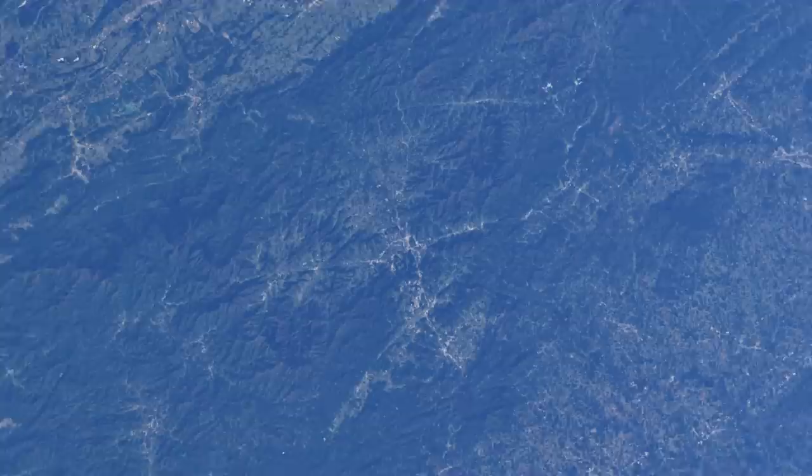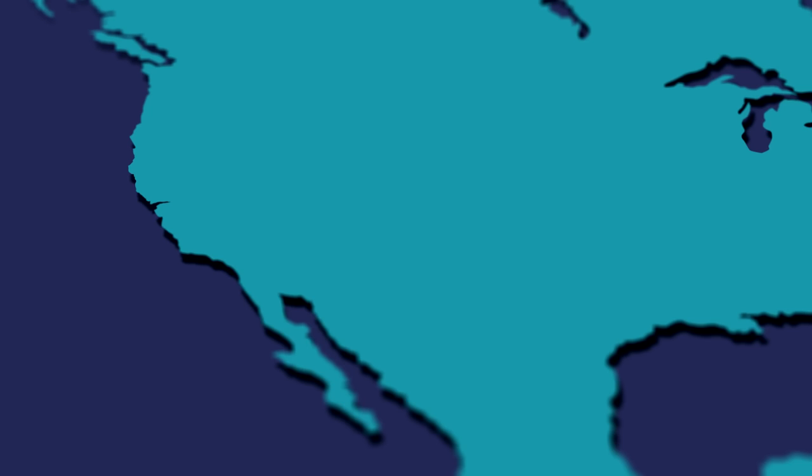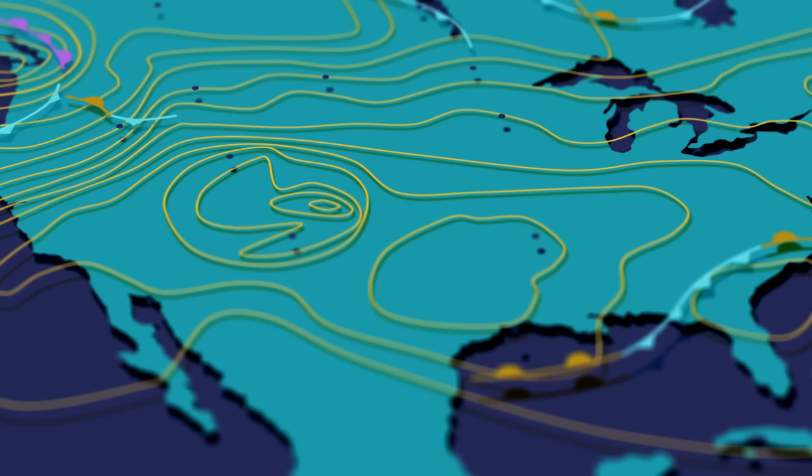Regardless of where, when, or how this collection is done, eventually our data streams make it to central repositories, like the World Data Centre for Meteorology in Asheville. Here we cross the streams, allowing us to do some pretty cool analysis. If you've ever seen the weather report, then you're probably familiar with a synoptic chart. It works by combining data from lots of different weather stations, showing features such as pressure, temperature, humidity, and rainfall, which are of interest when understanding the weather.